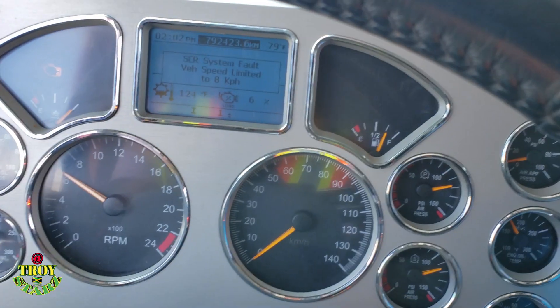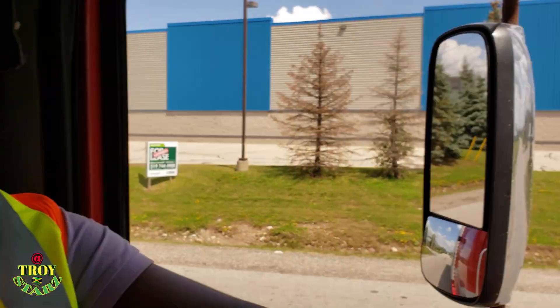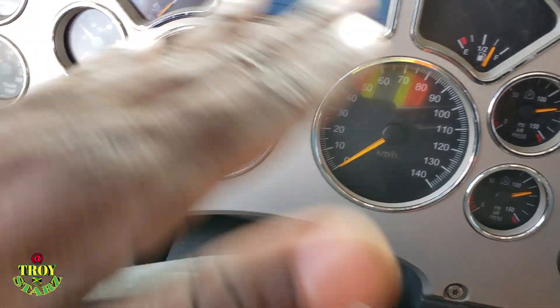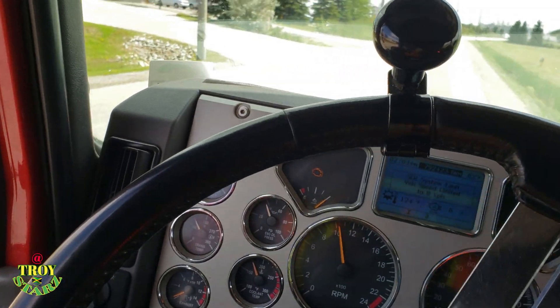Now that I screwed off the sensor from the transmission, it is still saying I can't go any faster than 8 kph. Since the sensor can't detect how fast the vehicle is going, the speedometer won't move, but everything else will still work. I can't go to regular top speed, but this is what I'm going to use to take it to the dealer to have a look. Let me just move off and show you guys that I can go faster.